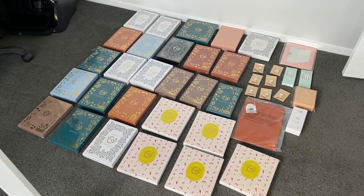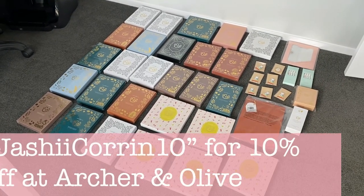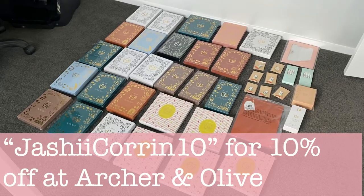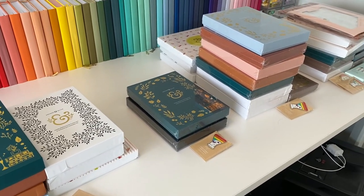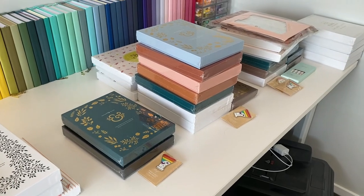Just a reminder: for any of your orders at Archer and Olive you can use my code jashikurin10 to get yourself 10% off. We love savings. Let's unbox the goodies. We're really only going to focus on the journals that I'm adding to my collection but we'll also talk about the ones that are going to be finding a new home.